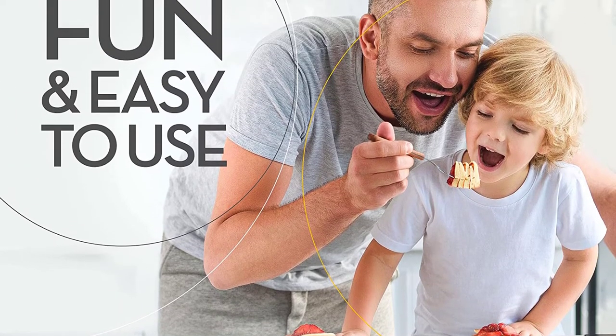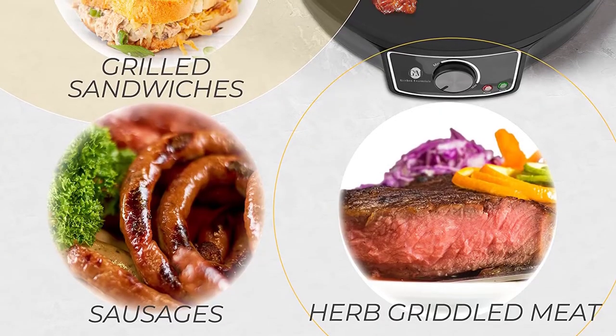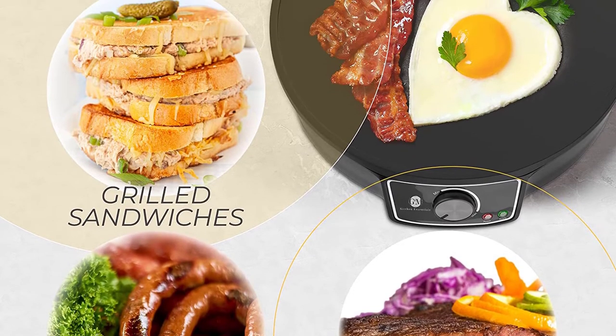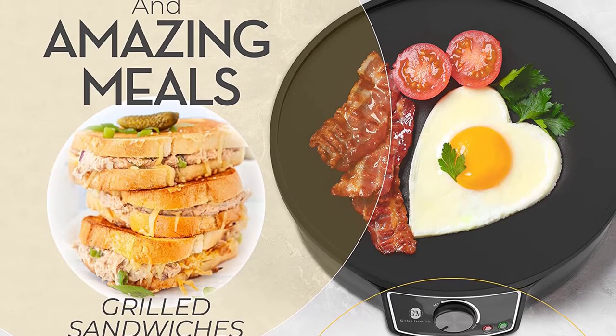You've got nothing to worry about when it comes to storing or cleaning. Are you looking for something to spread batter or flip the crepe? You're going to get a batter spreader and wooden spatula to help you out there. So it doesn't matter if you're asking for French crepes, dosa, pancakes, or anything else — they've got your back with flipping and spreading on the aluminum plate.